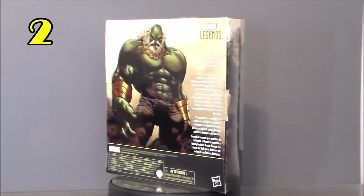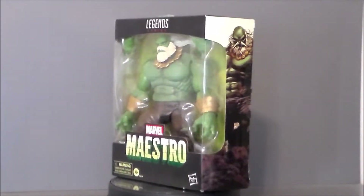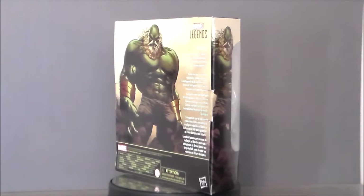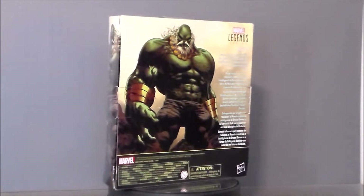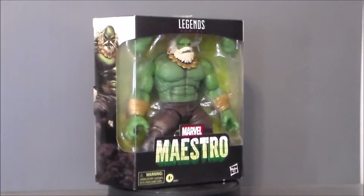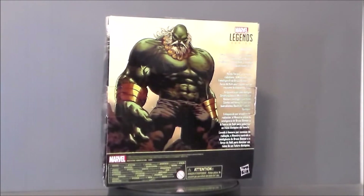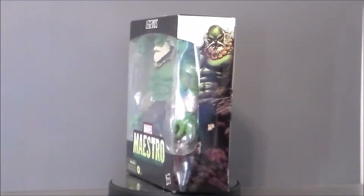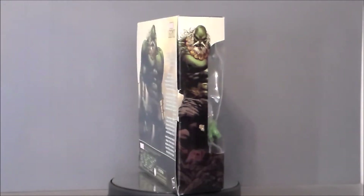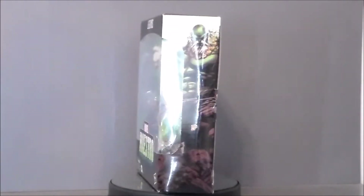My number 2 pick is going to go to Maestro — the evil Hulk from the future. I think this was a GameStop exclusive, or maybe they also sold it at Target — I'm not sure. I ordered it from Big Bad Toy Store. It's one of my favorite characters and I've been wanting to get this guy forever. I actually found the old Toy Biz version of him this year as well, so very cool to have two Maestros for your Hulk collection. He just looks like he came out of the comics and it's a great reuse of the Hulk body mold.